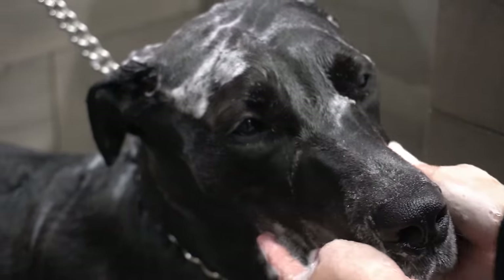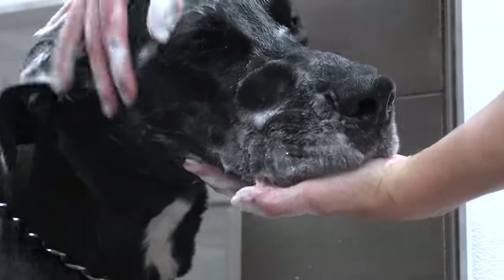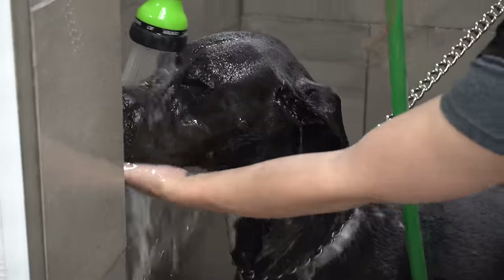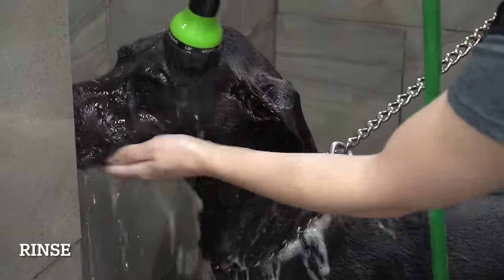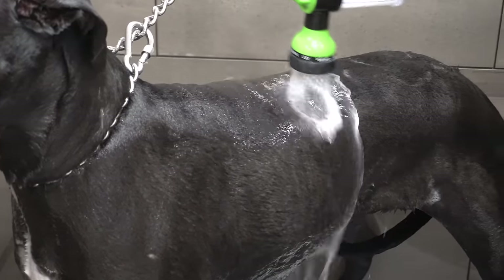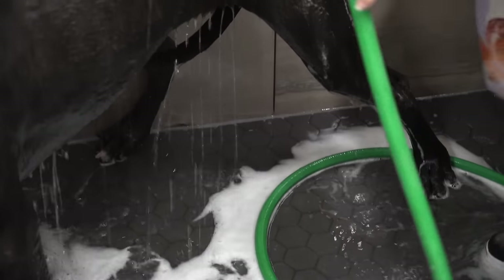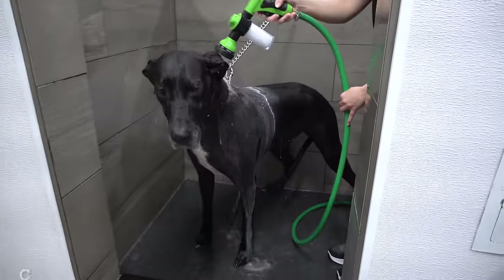They are also one of the breeds known as a heartbreak breed, because their life expectancy is only between 7 and 10 years. They are a German breed who were once used to hunt wild boar, but later in life they became famous as protectors of their home and loved ones, which is a role they still hold true to this day.